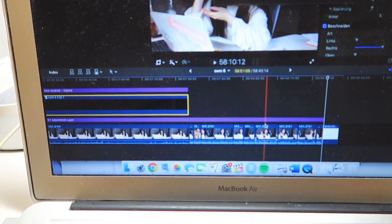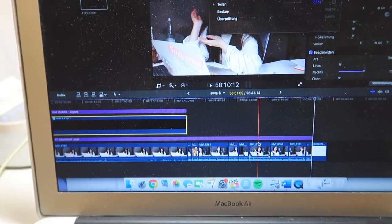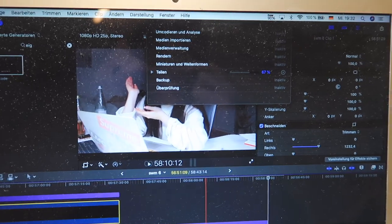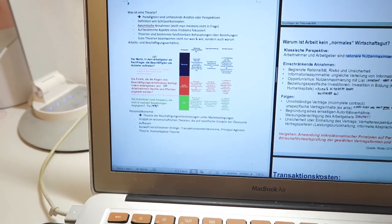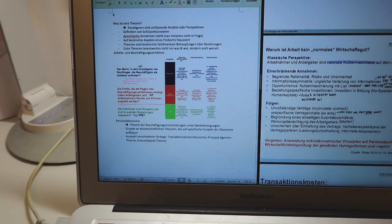I finished editing the video I filmed yesterday night, so I'm currently exporting it. Now I'm going to continue summarizing human resource management.